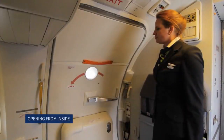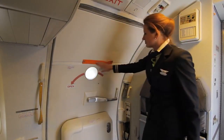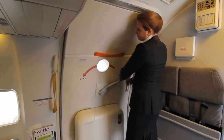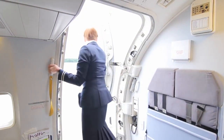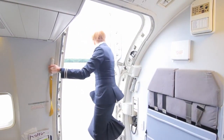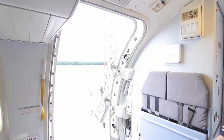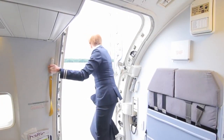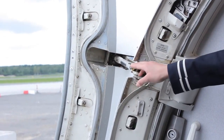Opening from inside: first, the outside is checked for hazards and the door is checked to confirm it is disarmed. The door handle is grasped and rotated in the direction of the arrow. The door is pushed outwards until it locks against the fuselage, holding on to the door assist handle inside the aircraft. It must be made sure that the gust lock on the upper hinge engages.